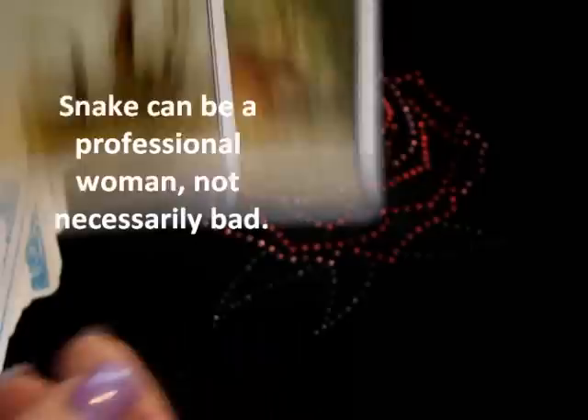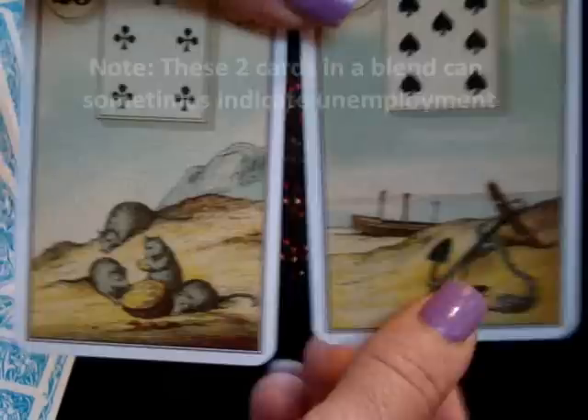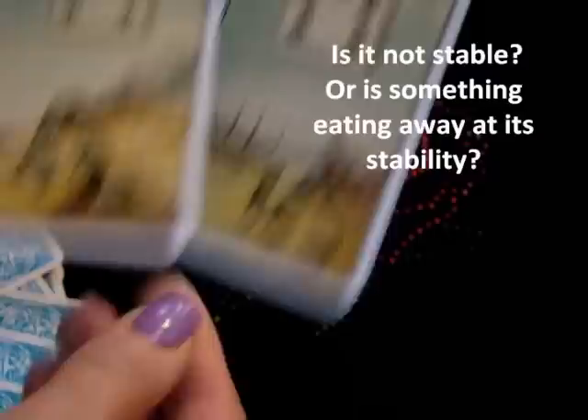Let's try another draw. This person seems to be having some trouble. Something's taking away from stability. Reading left to right, the Mice are little thieves — what's eating away at what's stable? While you're trying to keep something set in one spot, what's taking away from that? Is it too much movement, or something else?